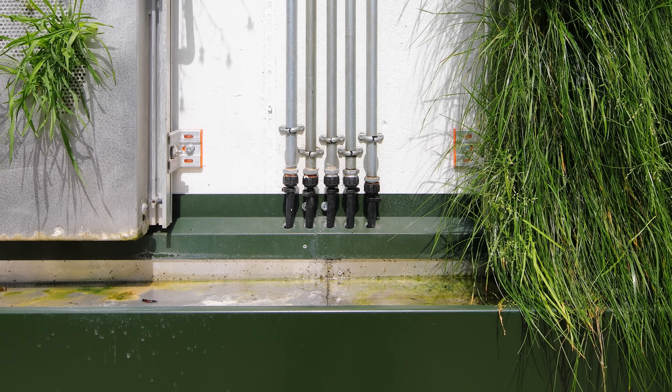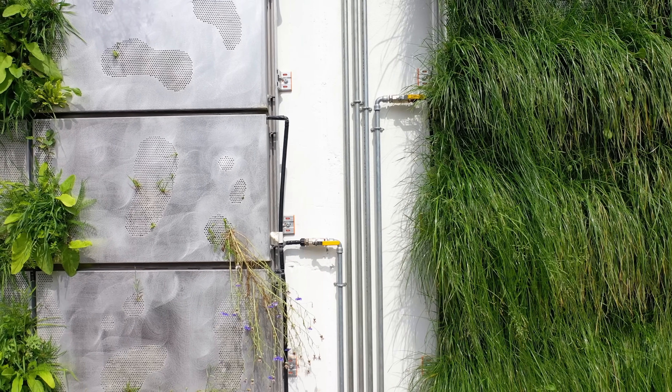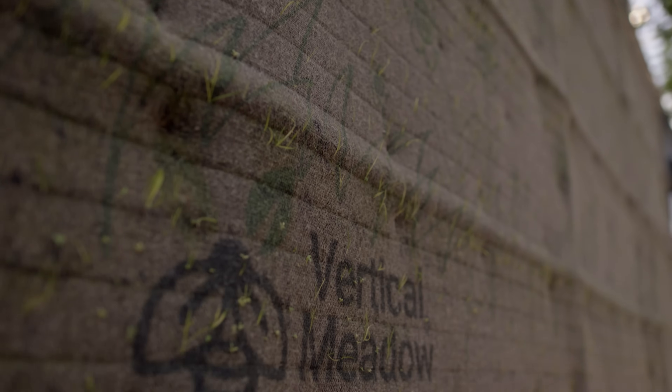The leftover water from irrigating the plants is then fed back into the system. Together, the two options allow many available wall spaces to become a bit of habitat in the city.